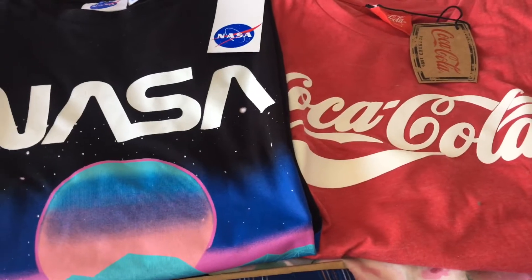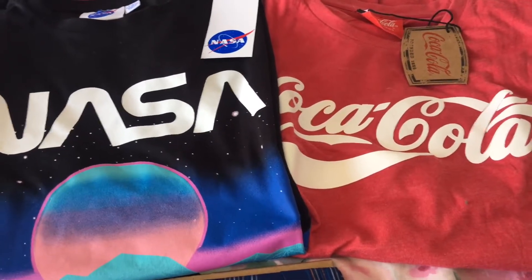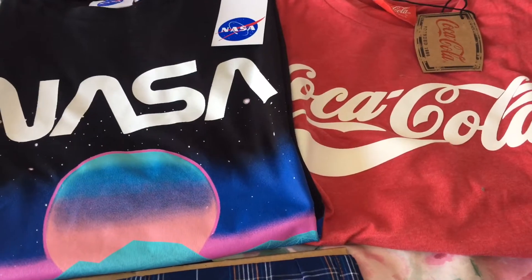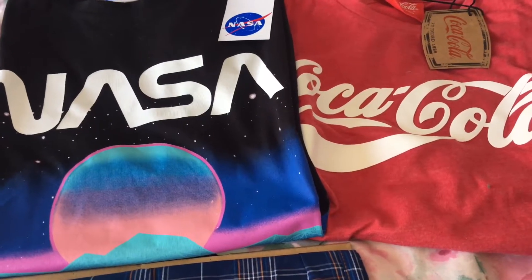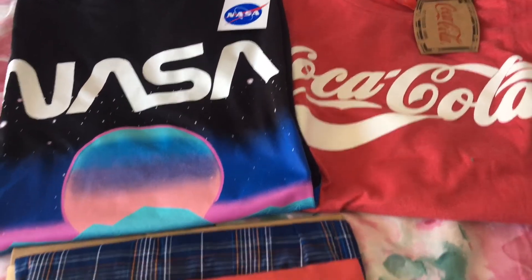Over at the back I picked up some t-shirts for my son — one in the NASA design and one in the Coca-Cola design. I just thought they were really nice and these were six pounds each. I'm sure he'll love those.